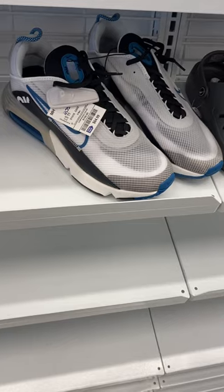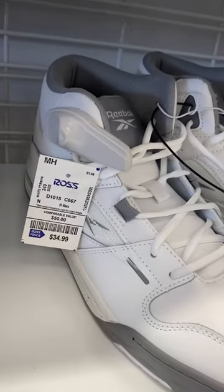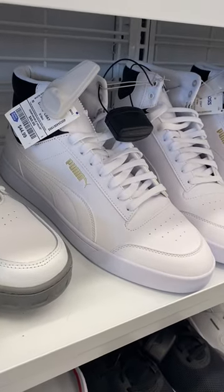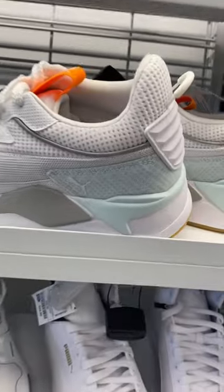They also have these old school Reeboks — the high tops are $34.99. You can also get Puma for $44.99.